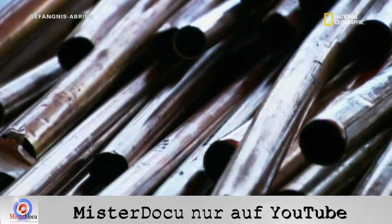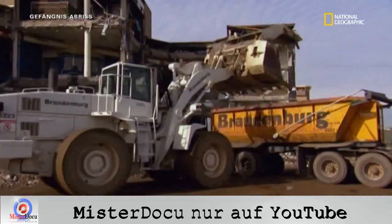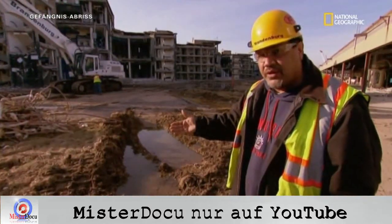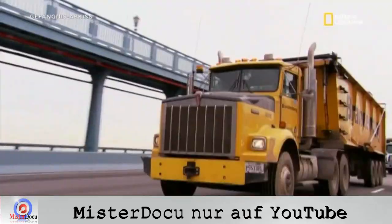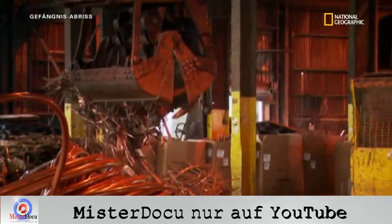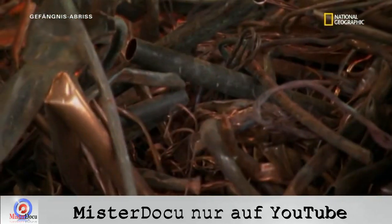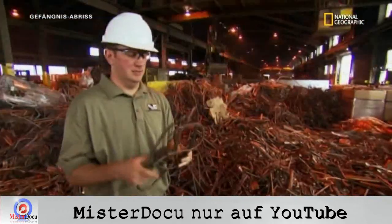Eins der wertvollsten Materialien hier ist Kupfer. Ziel ist es, 90 Prozent zu recyceln. Das Verschiffen von Schrott ist Hauptbestandteil ihres Gewinns. Ganz sauberes Kupfer – wir hoffen, die besten Marktpreise dafür zu kriegen, dann verkaufen wir es an den Meistbietenden. Bald landet das Kupfer zum Beispiel bei Cambridge Lee Industries in Reading, Pennsylvania. Betriebsdirektor Jared Ramsberg leitet den Prozess, alten Schrott in neue Kupferrohre zu verwandeln. Das ist ein normales Kupferrohr – es sieht schon ziemlich gebraucht aus, aber für uns ist es genauso wertvoll wie Gold.